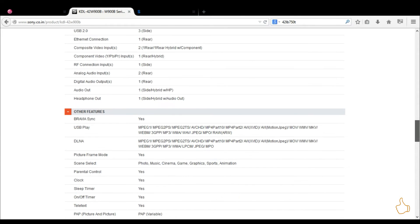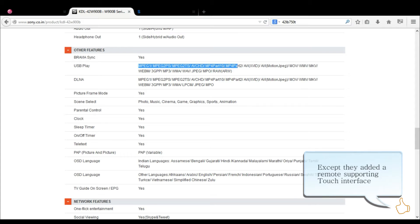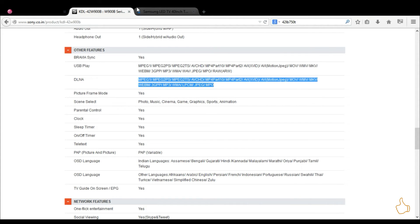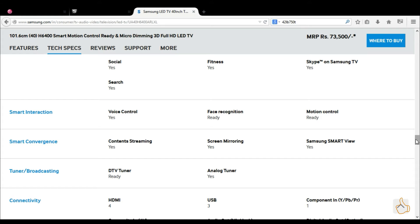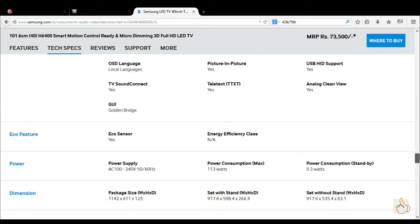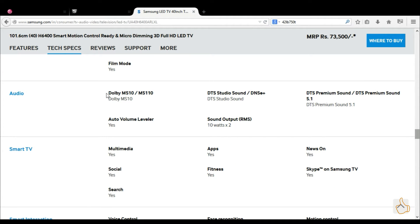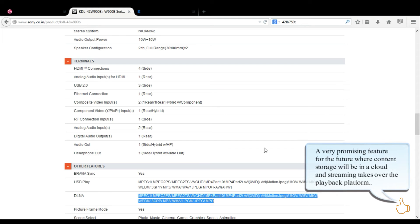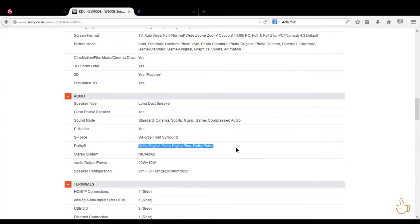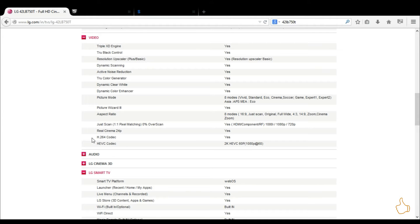Sony doesn't yet support the HEVC codec, but LG does. Samsung is planning to support HEVC or VP9 - VP9 is Google's low-stream broadcasting codec which also supports DTS MS10 audio, giving very high quality video and audio at a very low bitrate under 1.5 megabytes. If you divide by 8, with a connection above 200 Kbps you can stream full HD video. Sony is not up to the mark on these kinds of advancements.